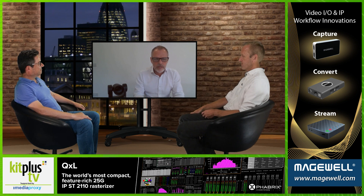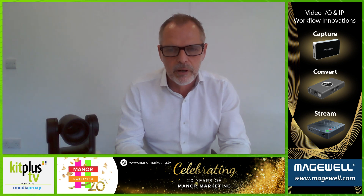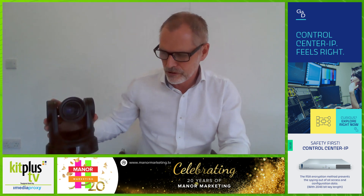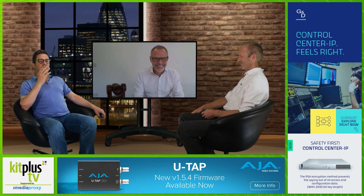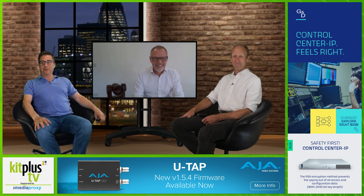Have you got a shipping date and a rough price point? The first model will be the KY-PZ400, the 4K model, coming out around mid-September — certainly within September. That will be followed within a few weeks, maybe a month, by the KY-PZ200 — both with and without NDI. They're available in black or white. They'll be shipping over the next few months as we go into the autumn. Thanks very much for coming on, John. And thanks also to Media Proxy for their support of Kiplus TV. We look forward to seeing you next time.